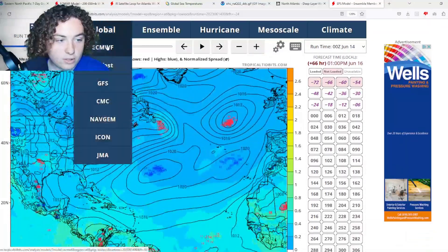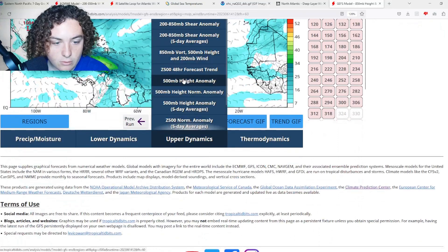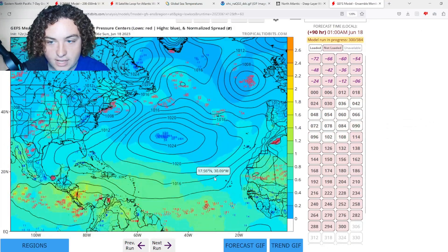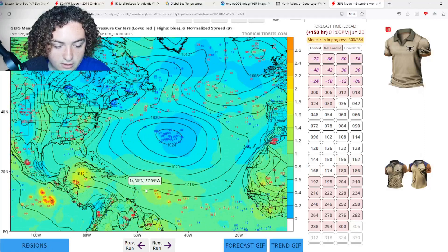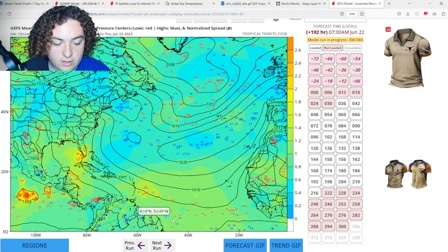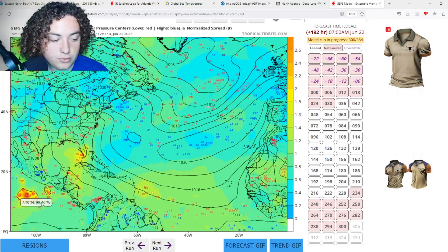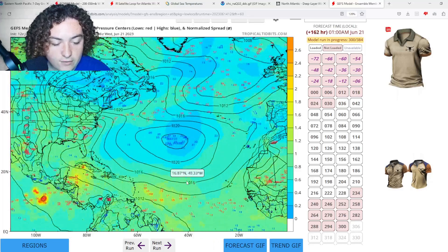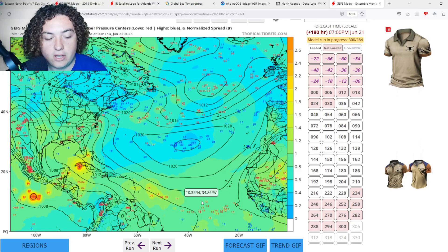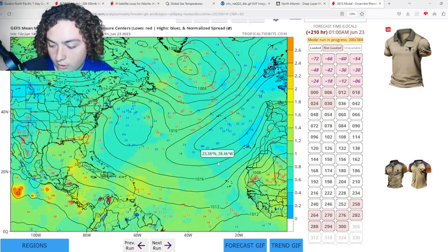The GFS has finally started to pick up on it. Looking at the GFS ensemble members starting for the 17th, we're starting to see quite a bit of development in the MDR. The GFS has a lot more samplings that show development in the MDR, and it also has activity going on in the eastern Pacific. This could potentially impact the Lesser Antilles as well, but considering how far out this is, we'll have to wait and see.